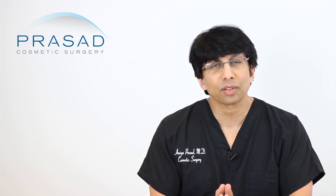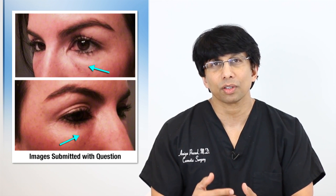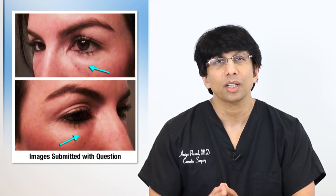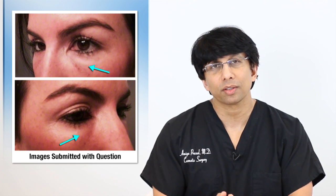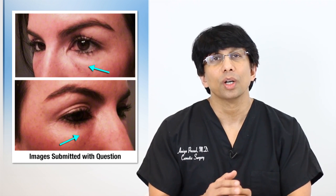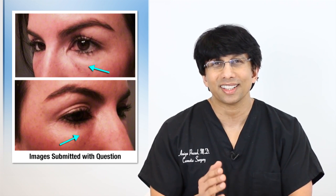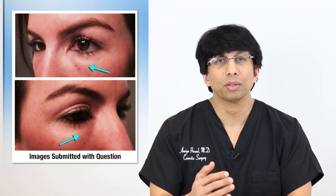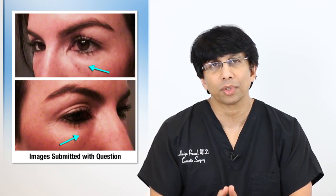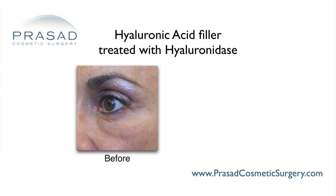Whether or not you have a biofilm is almost immaterial — more information and medical history are necessary for an accurate diagnosis. But whether this is a biofilm or a delayed hypersensitivity reaction to the material is almost unimportant, because given the swelling and tenderness, I would treat inflammation, treat infection, and do something to dissolve the filler.